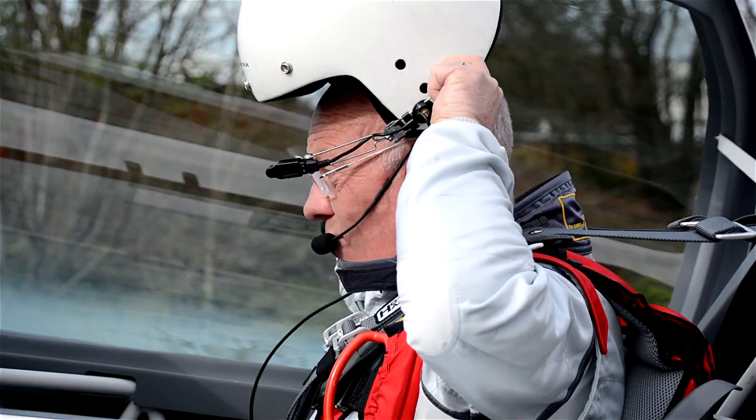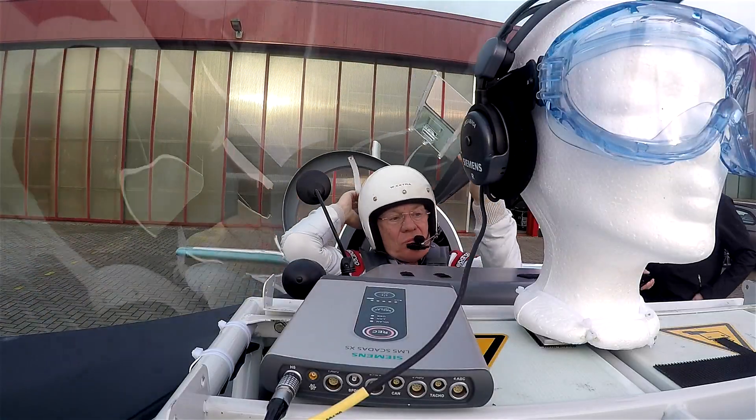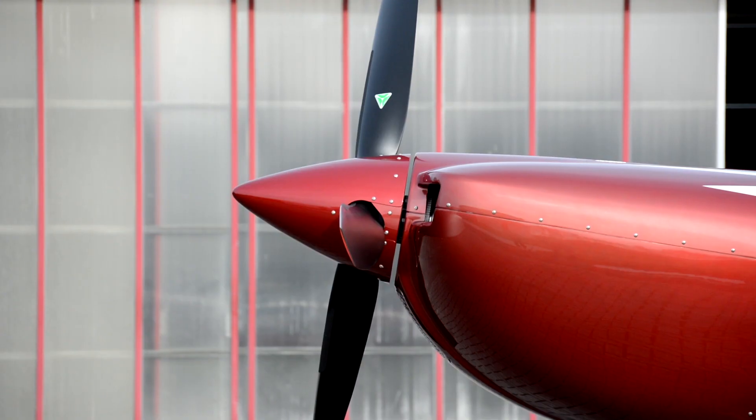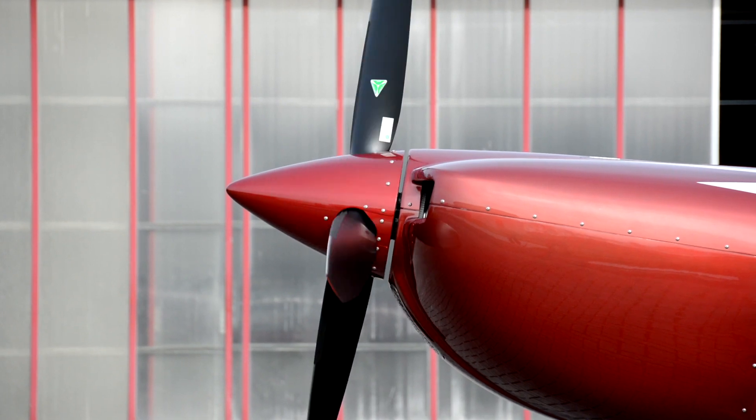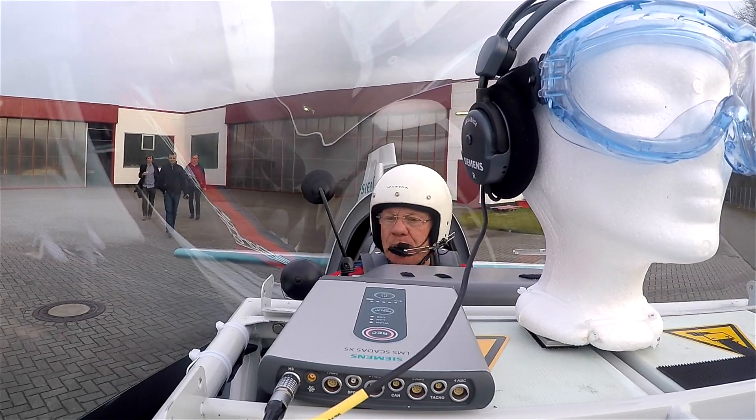We went out to measure the noise and the sound quality of the new prototype aircraft, which is the white airplane, and we compared it against the standard combustion engine aircraft, which is the red airplane.